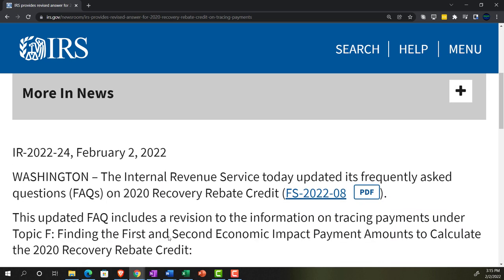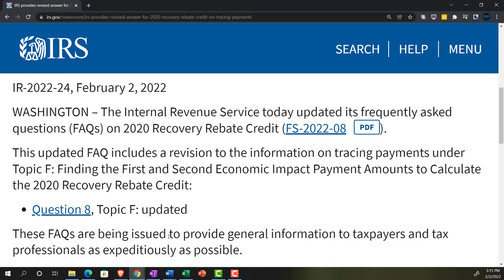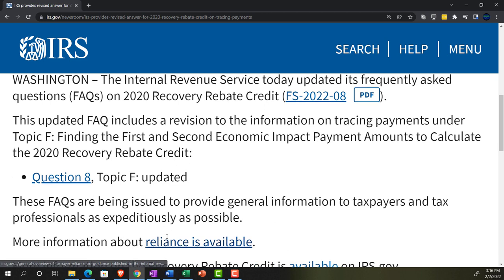IR 2022-24, February 2, 2022, Washington. The Internal Revenue Service today updated its frequently asked questions — the FAQs — on 2020 recovery rebate credit. FS 2022-08, there's a link to that here. This updated FAQ includes a revision to the information on tracing payments under Topic F, finding the first and second economic impact payment amounts to calculate the 2020 recovery rebate credit. Question 8, Topic F update.